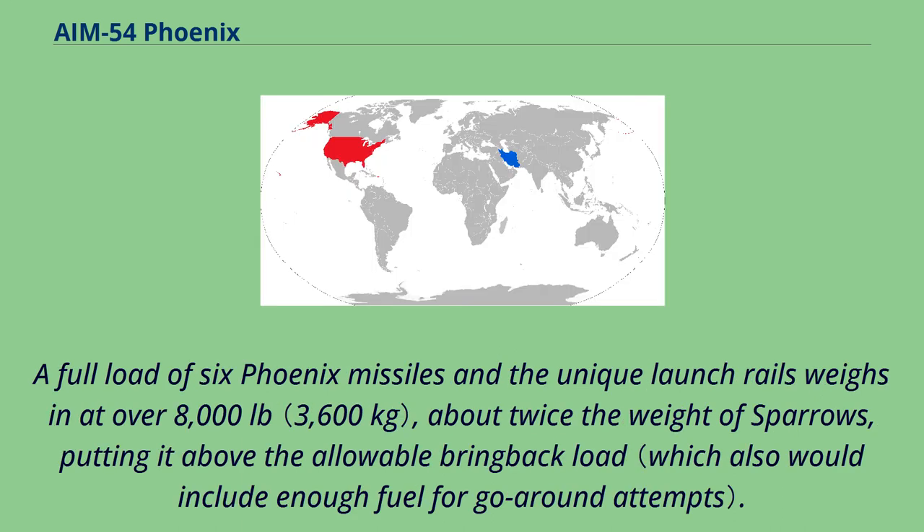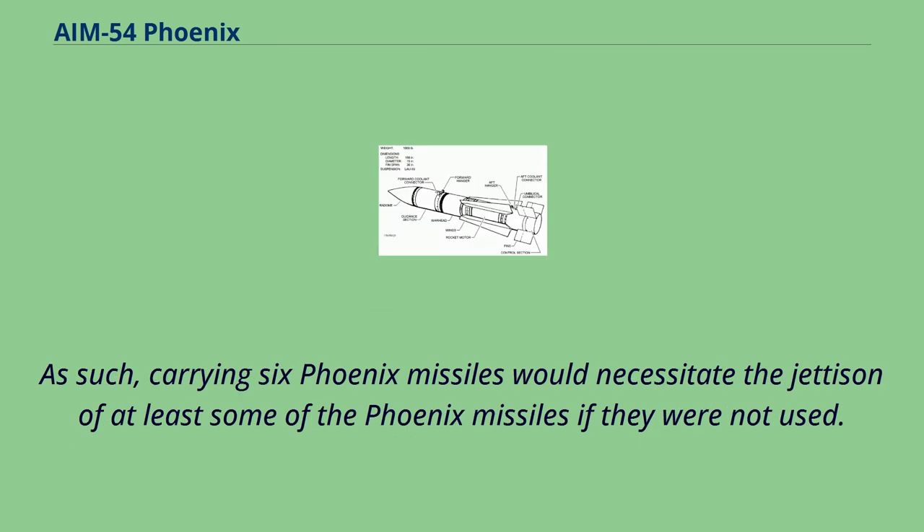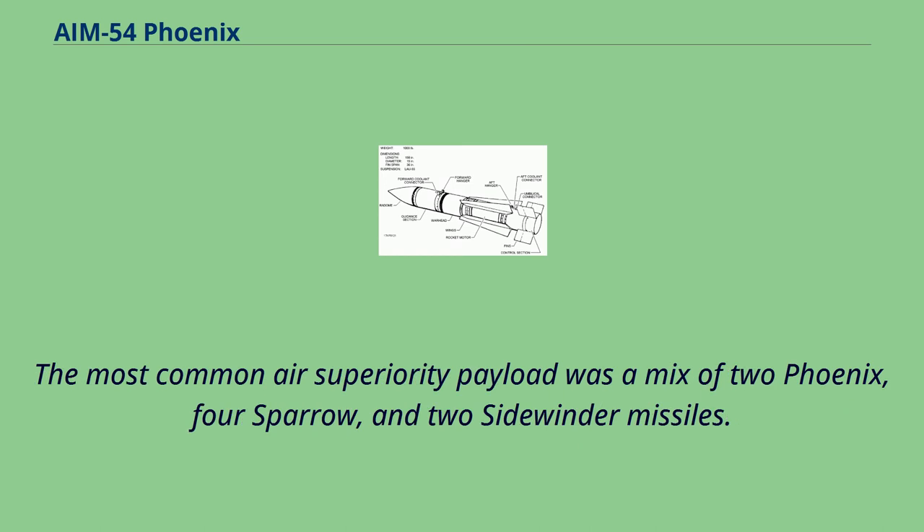A full load of six Phoenix missiles and the unique launch rails weighs in at over 8,000 pounds, about twice the weight of Sparrows, putting it above the allowable bring-back load. As such, carrying six Phoenix missiles would necessitate the jettison of at least some of the missiles if they were not used. The most common air superiority payload was a mix of two Phoenix, four Sparrow, and two Sidewinder missiles.